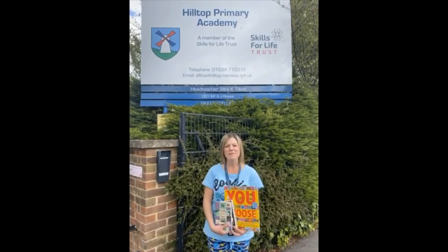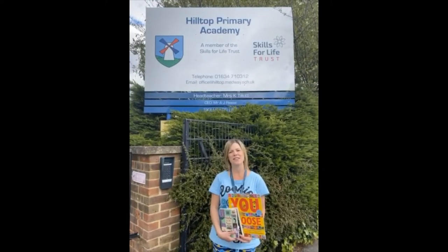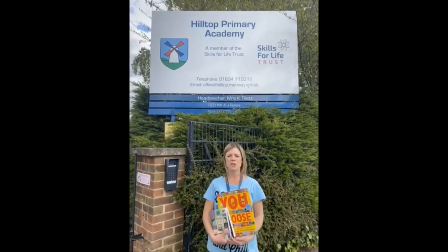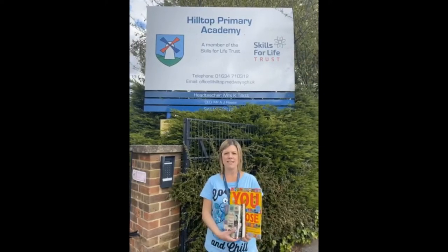Good morning boys and girls and welcome to Hilltop Primary School. My name's Mrs Tillett and I'm the head teacher of this school. You've probably guessed that I'm wearing my pyjamas and that is because today is pyjama-rama day, where you have to come to school in your pyjamas and share lots of lovely stories. So here are some of the stories that I've read today.